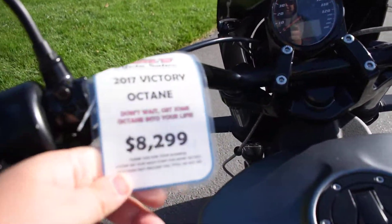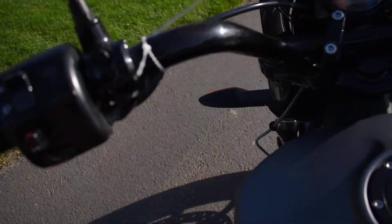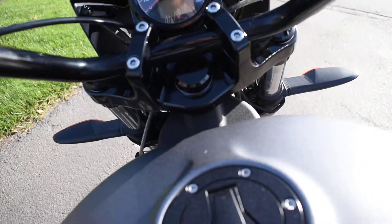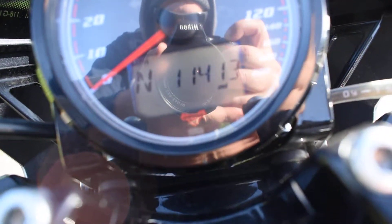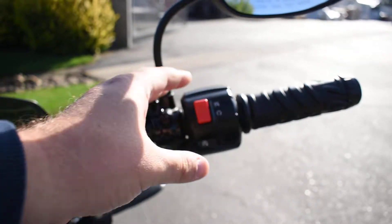On this 2017 Octane, we're only asking $8,299. The mileage is 11,413.